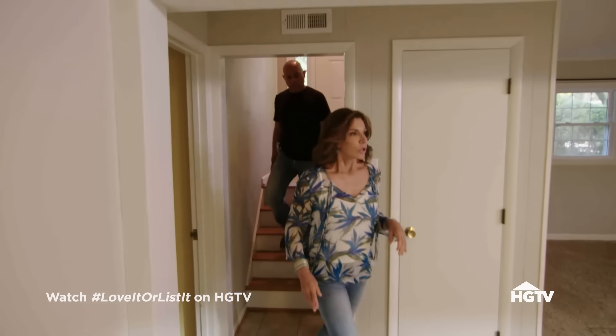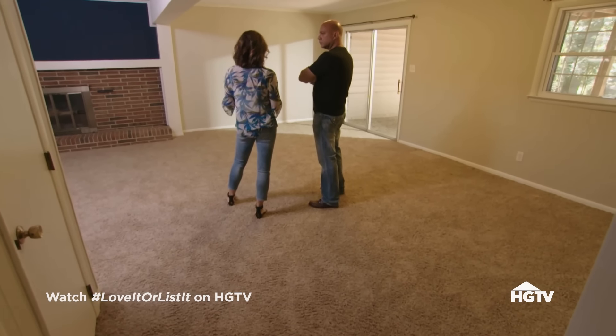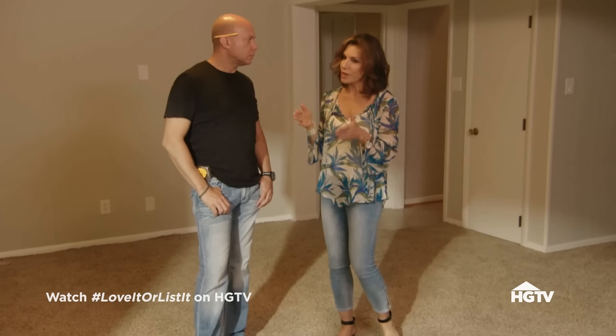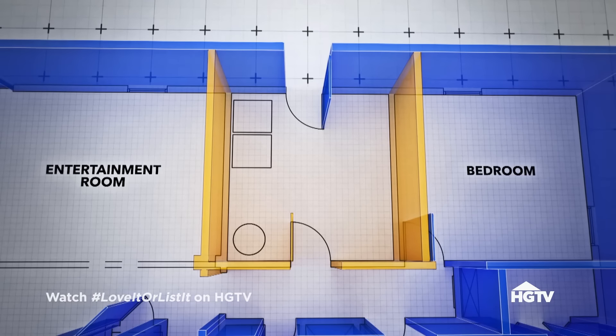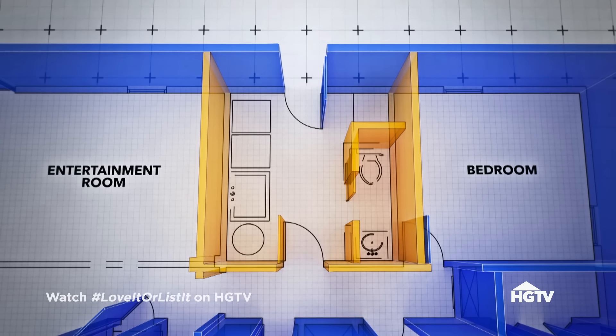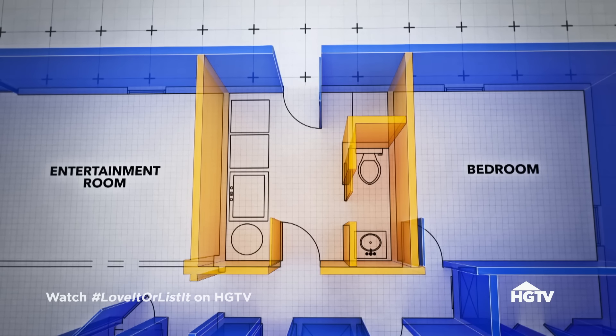The basement room is going to be the everybody room — storage for toys but also a sitting area for everyone. Jonathan insists he needs that to be a working wood-burning fireplace. The real crux of the basement is updating the in-law suite to hopefully get Jonathan's mother to move back in. Hillary's idea: take part of the laundry room and turn it into a two-piece bathroom, with the balance being laundry with a sink and as much storage as possible.